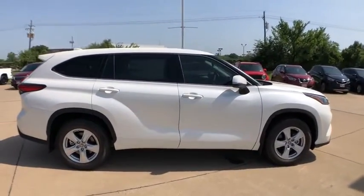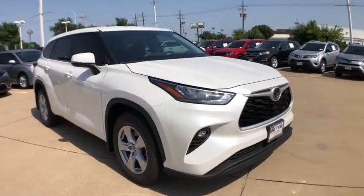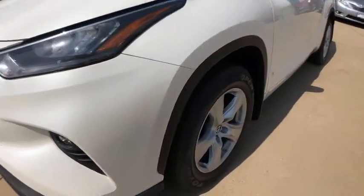A 2010 top safety pick, the Highlander is where substance meets style. If affordable style and reliability are what you're looking for, this vehicle couldn't be more perfect. Drive it today.